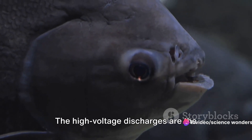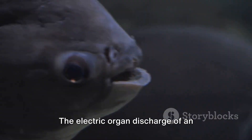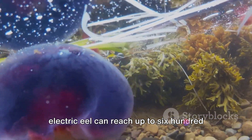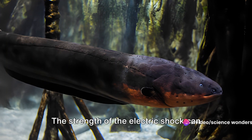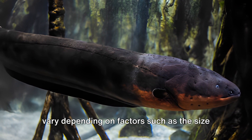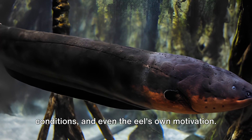The high-voltage discharges are the result of a coordinated dance of thousands of electrocytes. The electric organ discharge, or EOD, of an electric eel can reach up to 600 volts or more, with the shocks lasting for a few seconds. The strength of the electric shock can vary depending on factors such as the size and age of the eel, environmental conditions, and even the eel's own motivation.